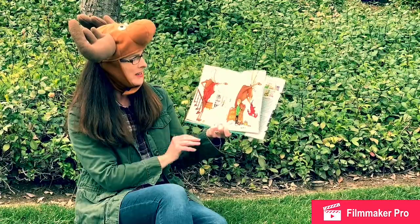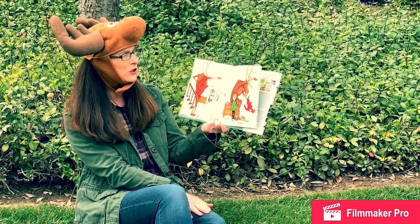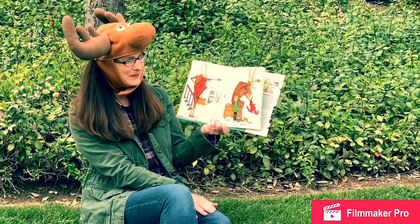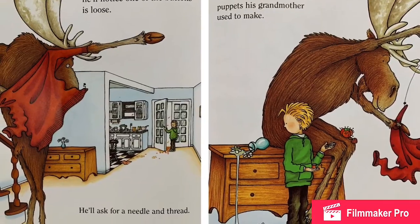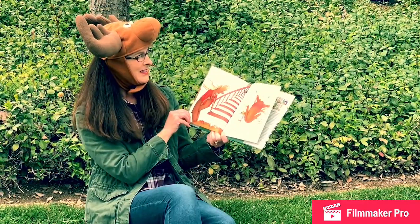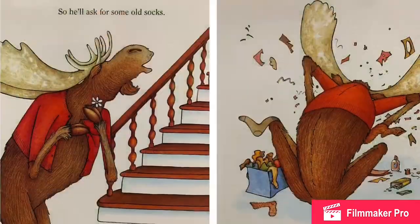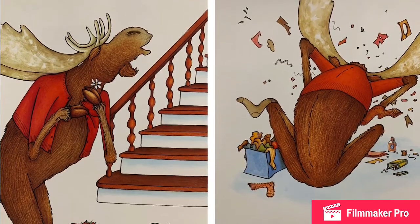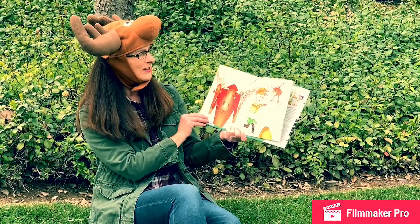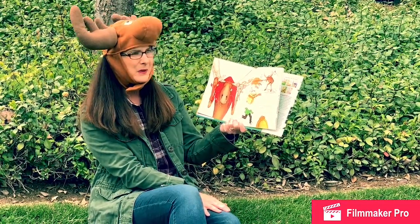When he puts the sweater on, he'll notice one of the buttons is loose. He'll ask for a needle and thread. He'll start sewing. The button will remind him of the puppets his grandmother used to make. So he'll ask for some old socks. He'll make sock puppets. When they're all done, he'll want to put on a puppet show. He'll need some cardboard and some paints. I wonder what he's making.